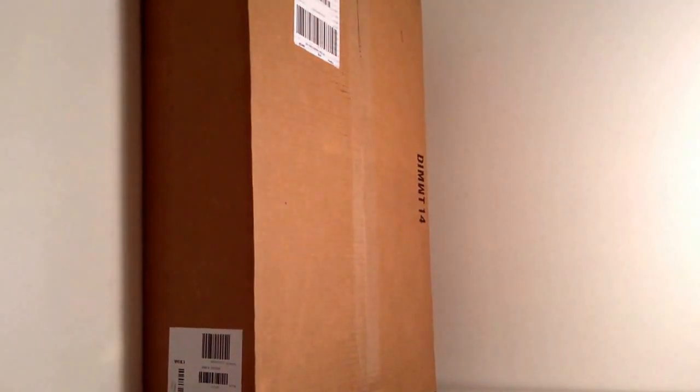Hello guys, Lego Hobbit, and today we are doing Lego haul number 11 from Lego Shop at Home, the online store for Legos, and this is what I got. So I'm going to open it.